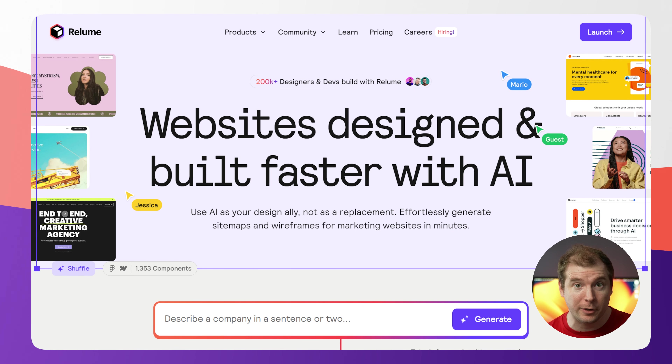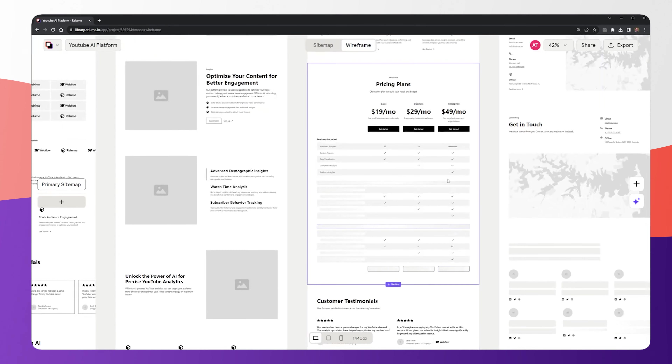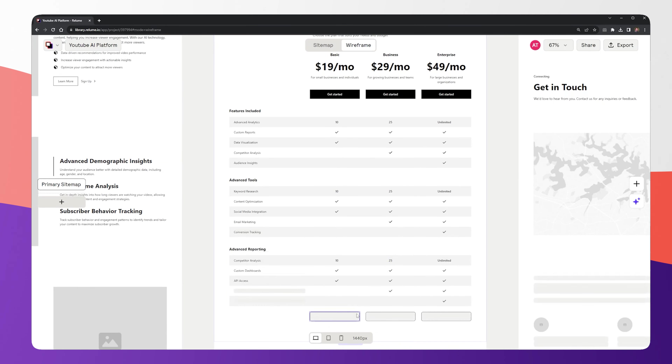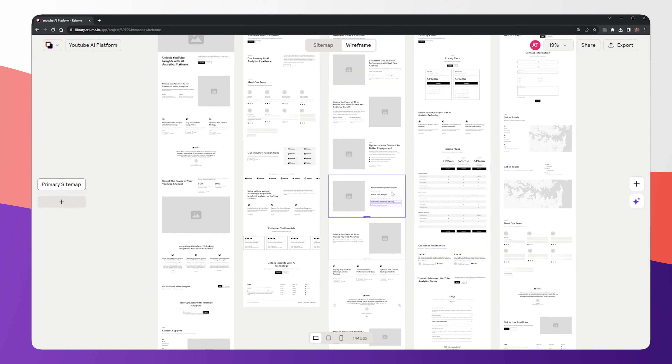First is Reelum, a really cool website that uses AI to generate wireframes. It can create the entire mockup for a website just from a single prompt, and this is an example of one I made in just under a minute.